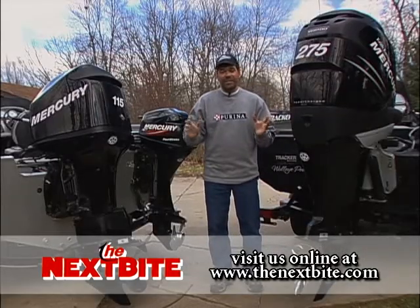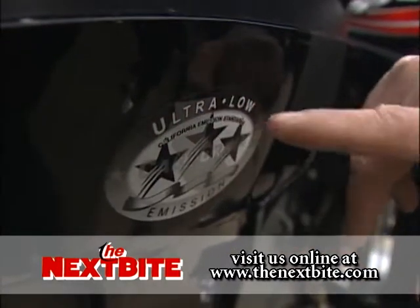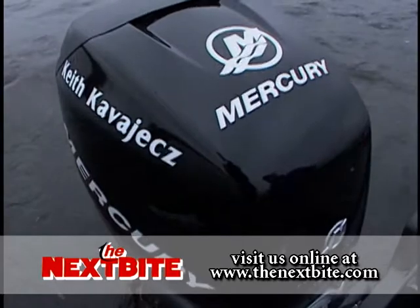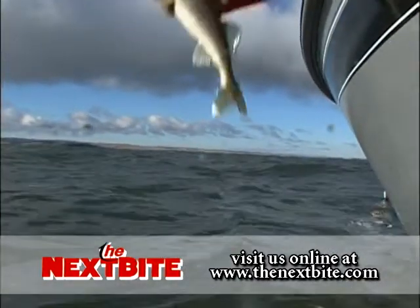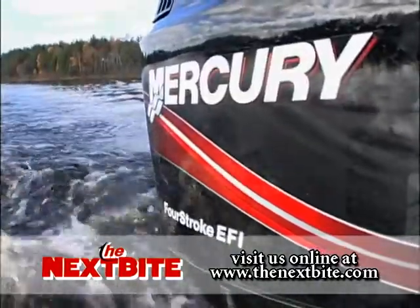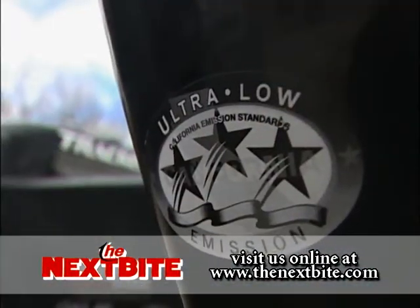Outboard technology is changing for all of us. One of the main reasons it is, is this sticker right here — the ultra low emission sticker. What that's meant is that outboard manufacturers have had to change their technology so that less emissions are being put into the environment. That's a good thing for all of us. But the other thing that's happened is because they've had to change things, they've actually made the performance of the engines better while they were reducing the emissions.